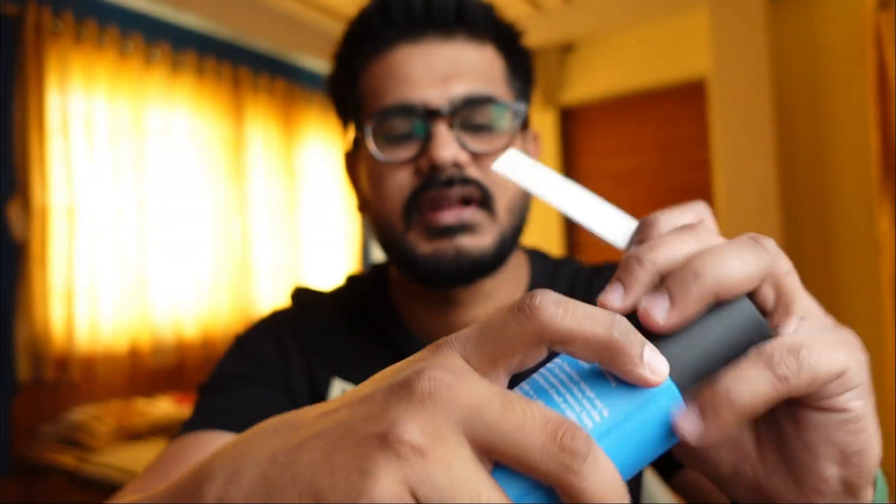Next is Game Changer — let's see how good this can change the game. This one is very very close to Brut and Old Spice. That mature, old-school DNA is definitely there and it will remind you of those two. Very good and to the point — nothing more, nothing less. It serves its purpose.